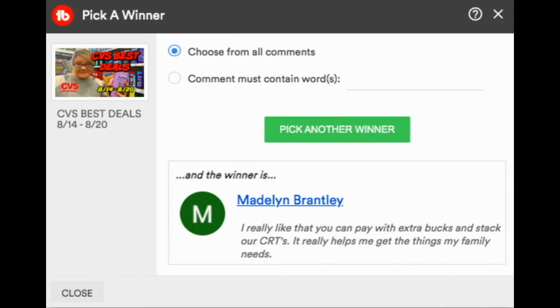I'd like to announce the winner from last week's $25 CVS e-card giveaway — it's Madeline! Congratulations. Madeline loves that you can pay with ExtraBucks at CVS and stack CRTs. Make sure you email me — my address is in the description box. I apologize to those with outstanding giveaways; I've had to neglect my email for a couple of weeks because we've had some bad news regarding my mom's health. I'll be getting to emails this week — please hang tight and thank you for your patience.